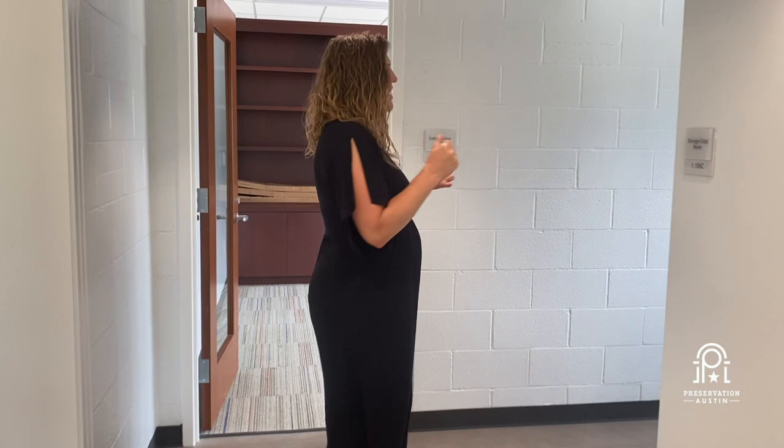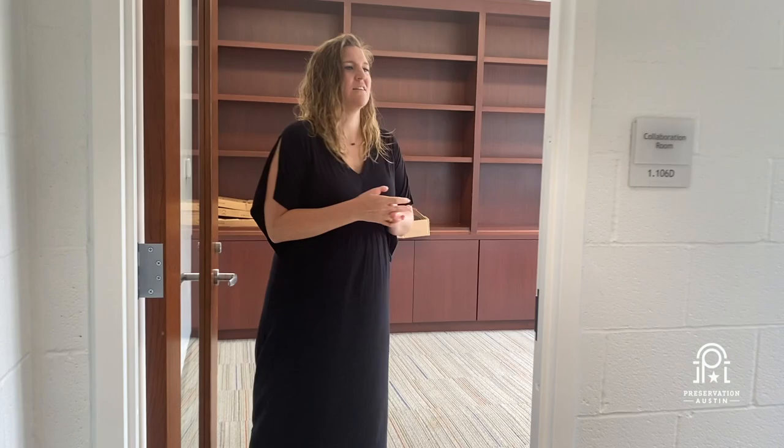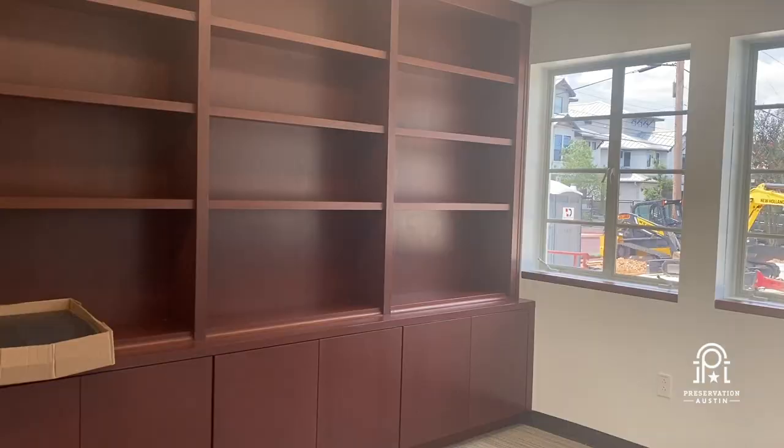We hope to have as many of the walls as possible used for displays of memorabilia, archives, and mementos of the former lives of the building. And then in here, we've got a conference room space.